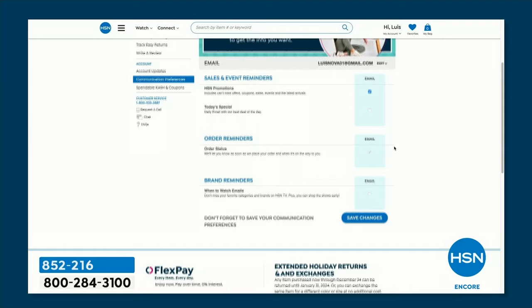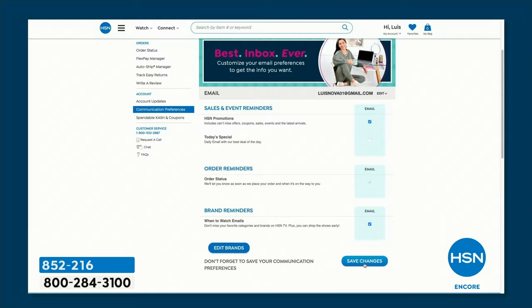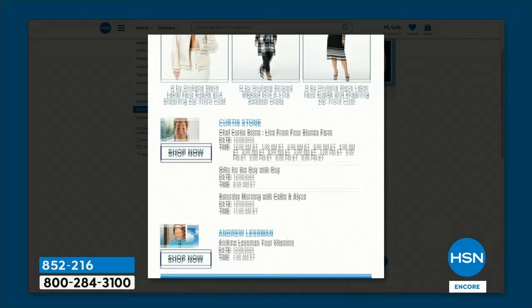What When to Watch is a chance to go into your account under preferences and select which brands you love to watch and wait for. We'll make sure you know when they're coming up so you'll never miss a fun moment. We have over 350 brands and counting, so definitely check that out so we can alert you when to tune in to catch your favorite shows.